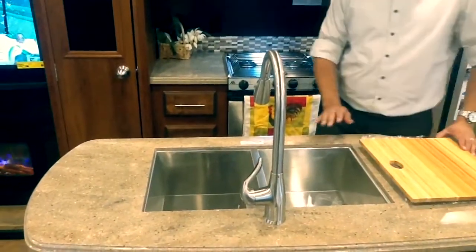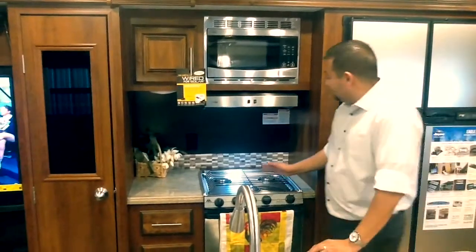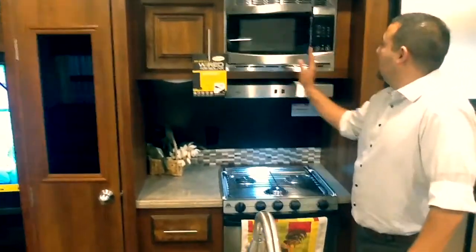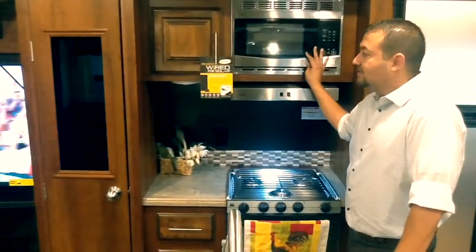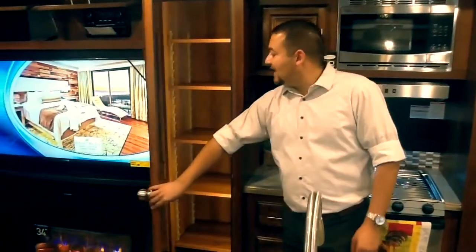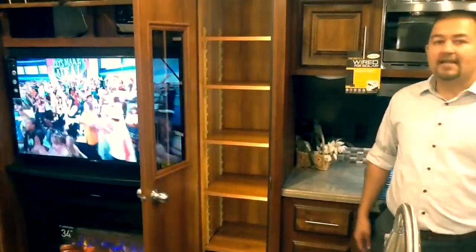This is new for 2018 as well. Over here on this side of the trailer you see the three burner stove and a nice microwave with stainless steel covered appliances. LED lighting under here, and a nice LED pantry where the light comes on its own and the shelves are adjustable. You've got all the lighting you need.